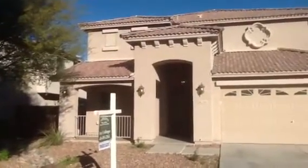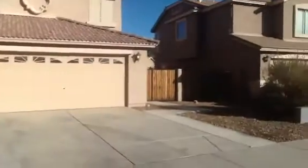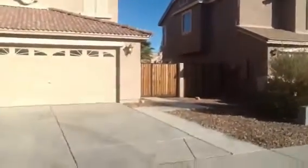This is going to be your walkthrough video of your property which closes on Tuesday. That's the front of it. There's some weeds that have grown up since then. There are RV gates on the side by the way.